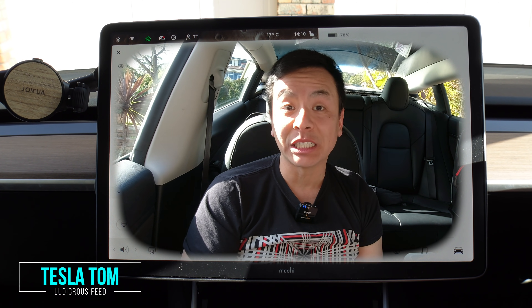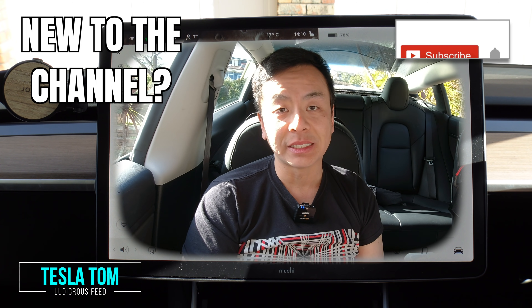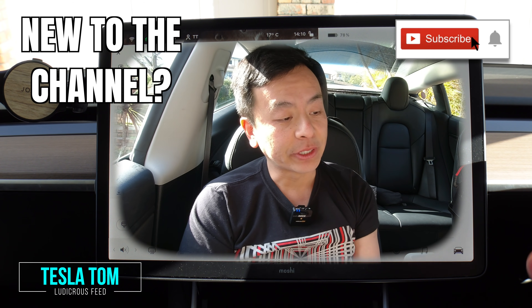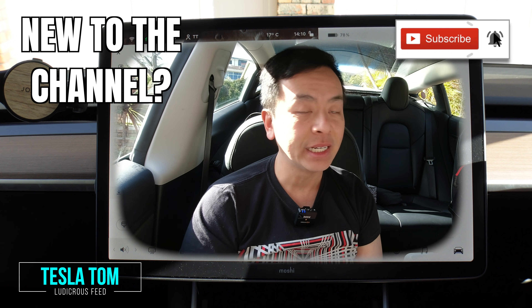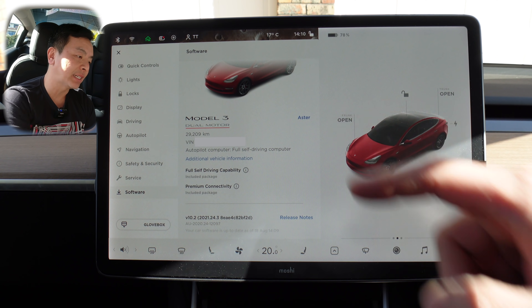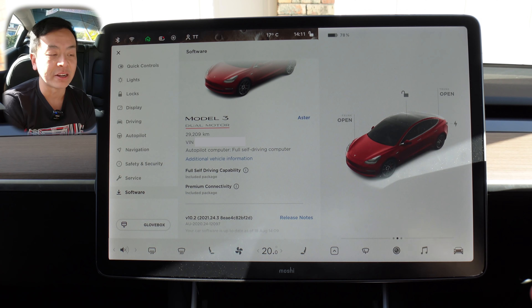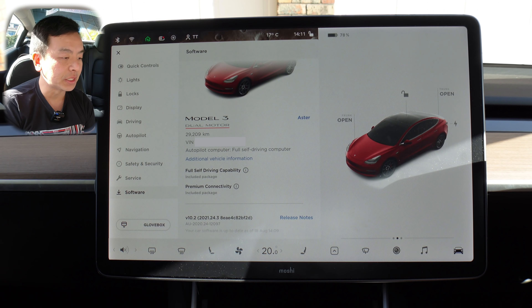Hey everyone, Tesla Tom here, thanks for joining us. We are in our Tesla Model 3 Performance Stealth here in Sydney, Australia. We're going through software update 2021.24.3 — let's go through it right now. Big update, lots to get through. So here it is, the Tesla Model 3 dual motor with the underline red, therefore it's a performance model, 29,000 odd kilometers on it.